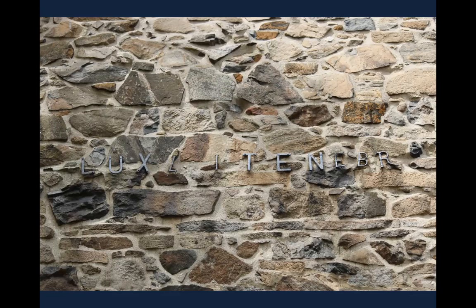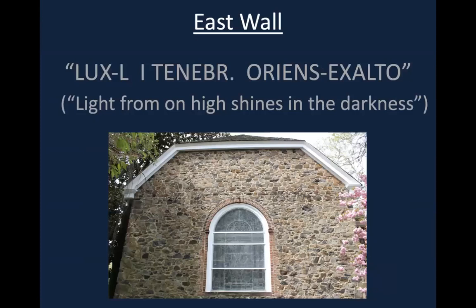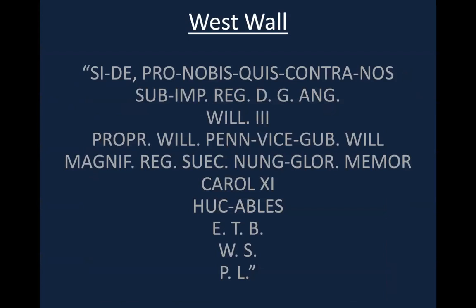Though many of the letters and numbers have since fallen off or disappeared, Bjork recorded the full inscriptions in his journal, allowing us an extraordinary glimpse into these original architectural texts, which were in Latin. The north side read, 'Christ is our pole star.' The east side said, 'Light from on high shines in the darkness.' On the south side, 'Emmanuel, or God is with us.' And on the west elevation, at the main entrance, Bjork affixed practically an entire paragraph, asking 'If God be for us, who can be against us?' and then dedicated the church in the reign of William III, William Penn as proprietor, Vice Governor William Markham, and the King of the Swedes, Charles XI.